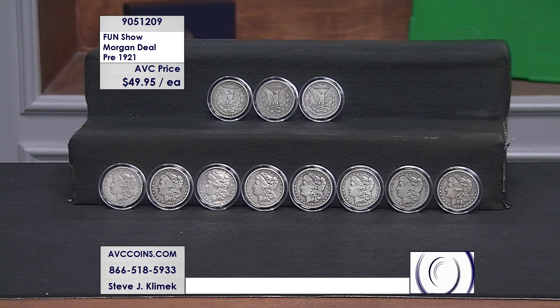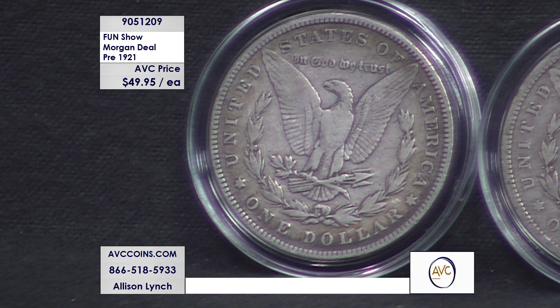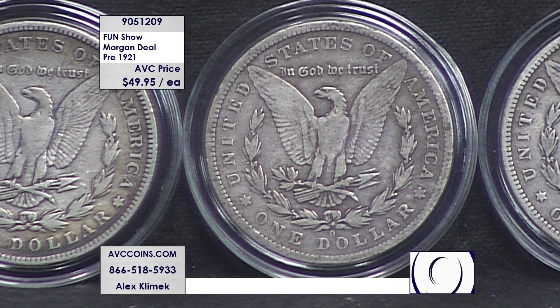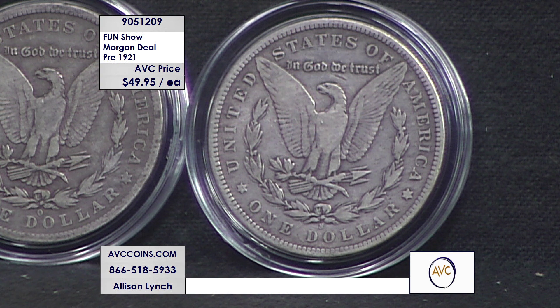Our numbers and our quality don't change — we're just giving you tonight the opportunity, because of this great deal we bought, to get 10 to 15 different coins. If you buy three, you get a P, an O, and an S. I'll make that happen. It's a great mixture of coins. 10 is easy, 15 is probable.